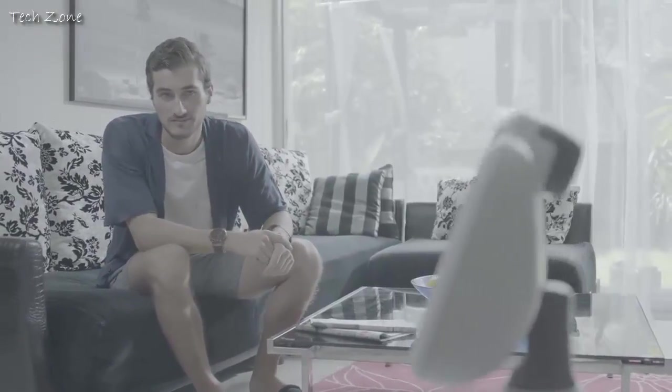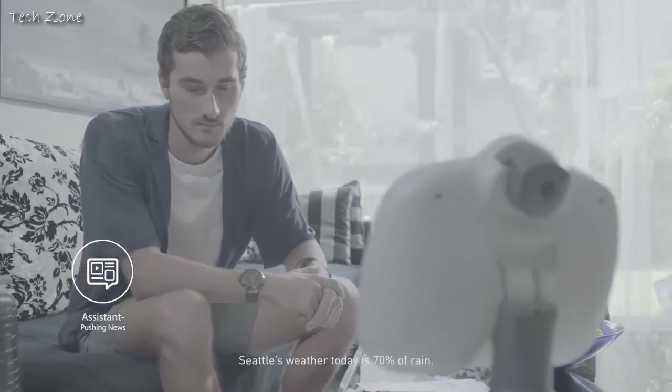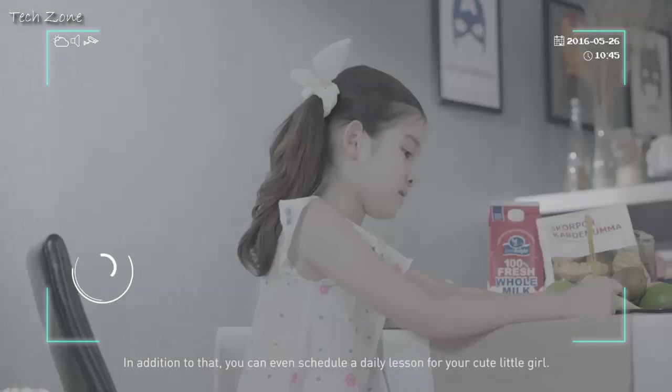Hey, Robelf. Good morning. Morning. Papa, Seattle's weather today is 70% chance of rain. Remember your umbrella. Okay, thank you.